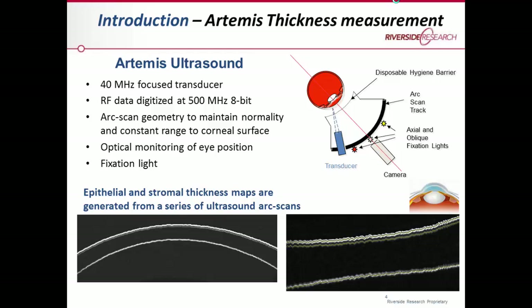Another approach used to measure the thickness of the cornea or different layers is high frequency ultrasound. In our previous studies we used the Artemis ultrasound device, which uses 40 megahertz ultrasound transducers. The RF data are digitized at about 500 megahertz with a resolution of 8 bits. The specialty of this device is that it uses an arc scan in order to maintain the normality of the ultrasound beam incidence and to maintain a constant distance between the cornea and the transducers. Everything is also controlled by a camera and fixation light, and by conducting several of these arc scans you can measure the thickness and derive two-dimensional maps.